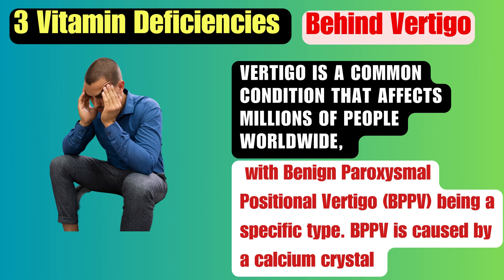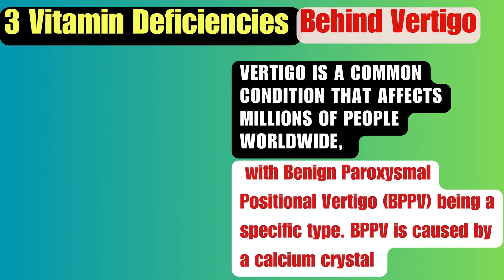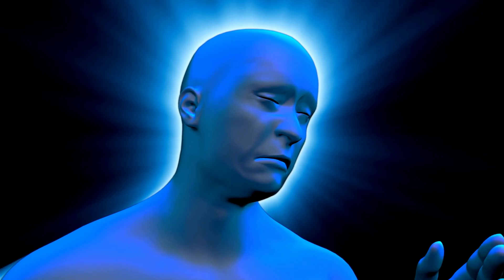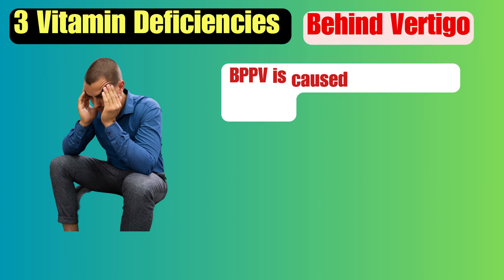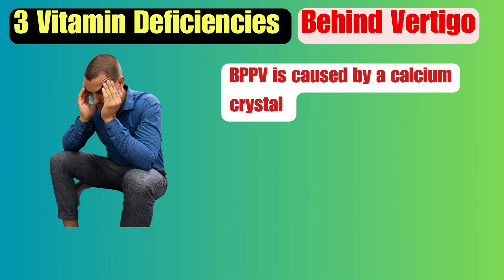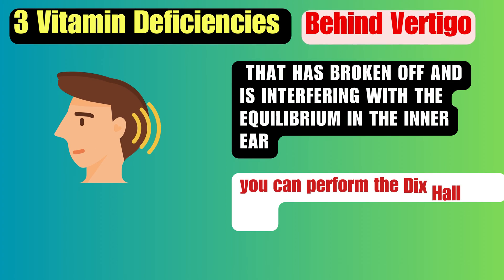Vertigo is a common condition that affects millions of people worldwide, with benign paroxysmal positional vertigo, BPPV, being a specific type. BPPV is caused by a calcium crystal that has broken off and is interfering with the equilibrium in the inner ear.